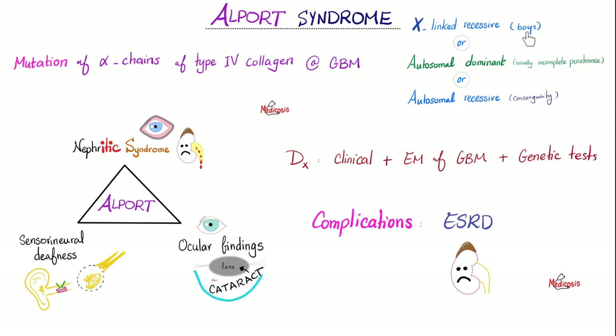Alport syndrome — remember, boys. Why? Because it's mostly X-linked recessive, but it could be others. If it's X-linked, it's most commonly boys. If it's autosomal dominant, it's usually incomplete penetrance. If it's autosomal recessive, think consanguinity.